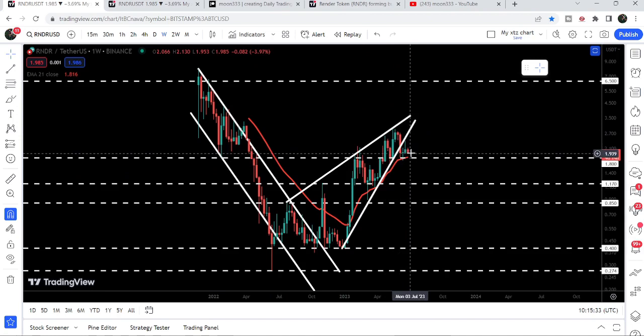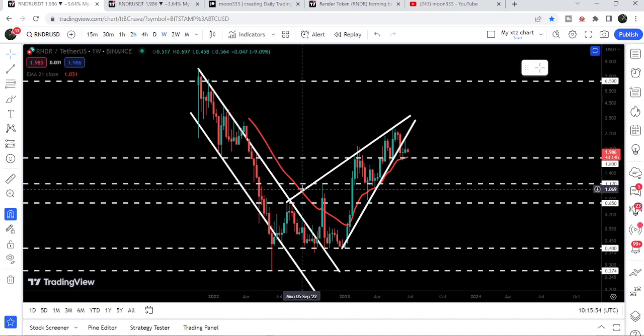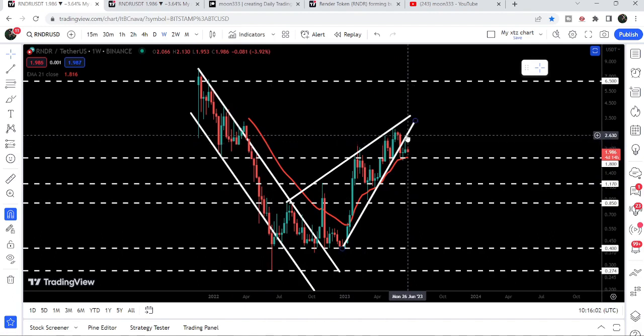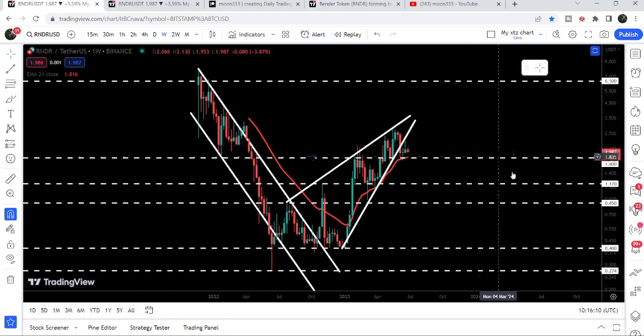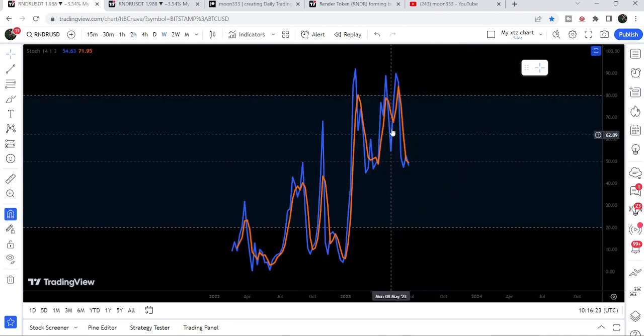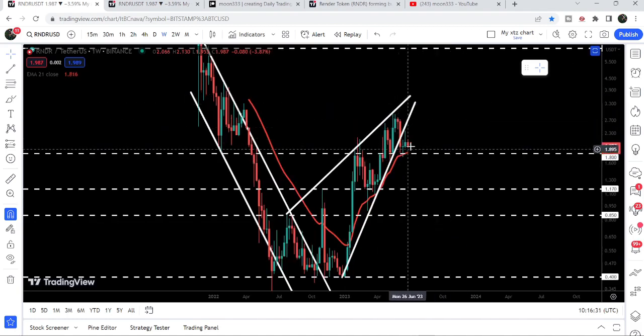If the price touches this $1.80 support it can again bounce from there. We also have a red line exactly at this level — that is the EMA 21 on the weekly time frame chart — which for past several weeks and months has been acting as very nice support, previously acting as resistance. I'm still expecting a probability that the price can re-enter the same rising wedge pattern that broke down a few weeks ago. We also have a very nice hidden bullish divergence on the weekly chart: the price is forming higher lows while the stochastic is forming lower lows, signaling a potential price reversal.